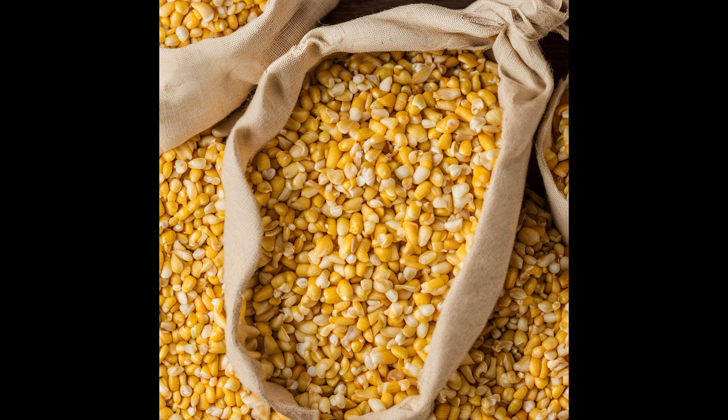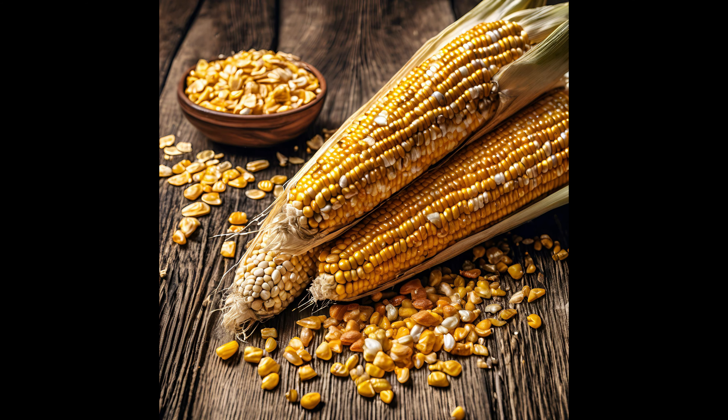Number nine on my list is dried corn — just dent corn, regular field corn. There's so much you can do with it: grind it into cornmeal to make cornbread, hoe cakes, or corn tortillas, or grind it the right way into grits. If you have to, you can crack the corn and feed it to your animals. Corn is going to store a really long time, especially in Mylar bags — around 25 years. It's something I actually store here at my house.